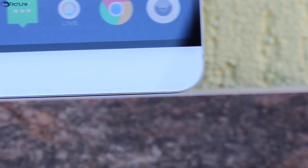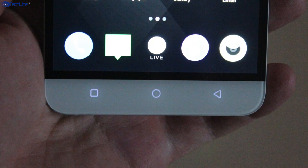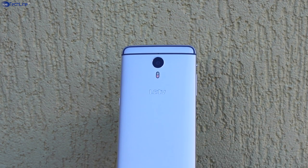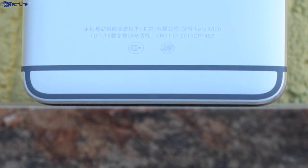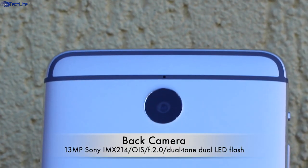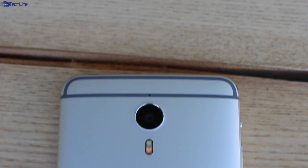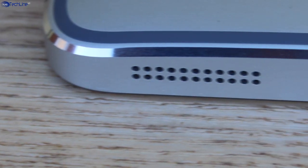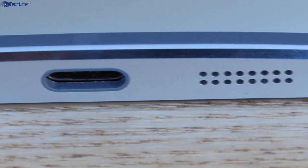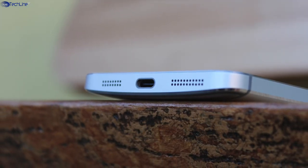On the bottom side, there are three capacitive keys which, however, can only be seen in dim environments and are practically useless in daylight. The backplate is made out of high-quality aluminum alloy with only a few plastic lines on top and bottom for better signal reception. The Le1 Pro sports a 13MP Sony sensor with optical image stabilization. Also, there is a dual-tone dual LED flash, and on the bottom you can find two precisely machined speaker grills with the embedded mic and the USB Type-C connectivity port.